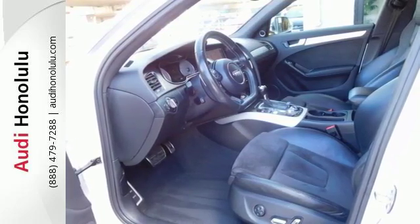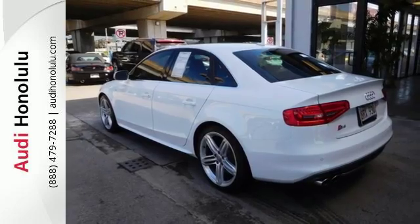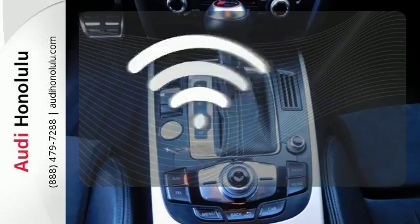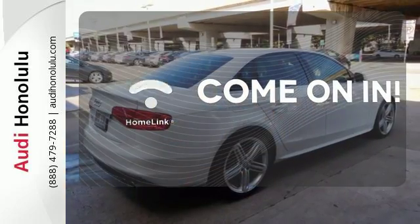Once you get inside, you'll experience the automatic climate control, Audi music interface with iPod integration, and heated leather seats with memory. Doors open and your path is well lit with Homelink.